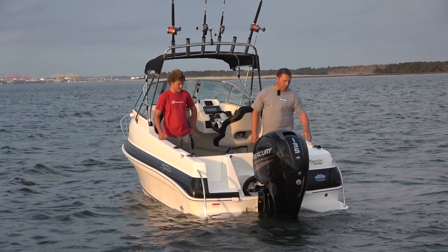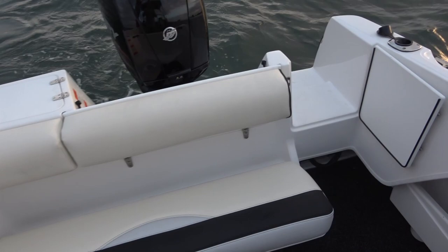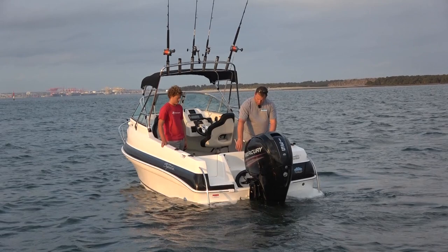Right at the back of the boat we've got a massive live bait tank — plenty of room in there for slimy mackerels. I'd guess it's close to 40 litres in size. The back seat is integrated into the back of the boat and folds down nicely when you want to sit three people across, and when you don't need it, it folds up out of the way so you can get right to the back of the boat.